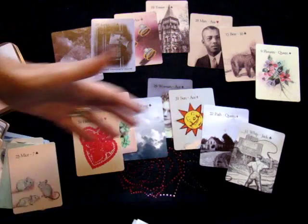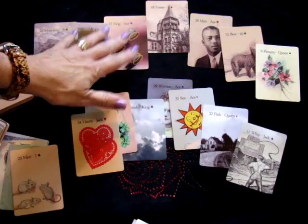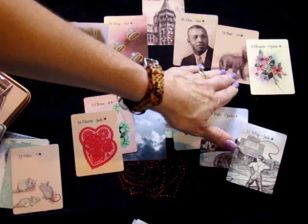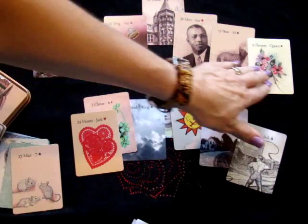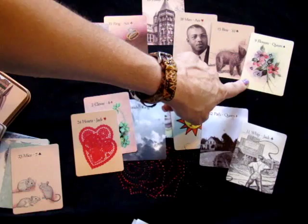The cards we have here are mountain, letter, and ring. Tower is our card that we've deliberately pulled, then man, bear, and flowers. So in this first spread looking at her job — bear does indicate work and strength, and flowers with gifts and being able to do things. The last card, the punctuation at the end, is a good card — that is our bouquet. So I think that's an excellent suggestion that she may be able to do this.